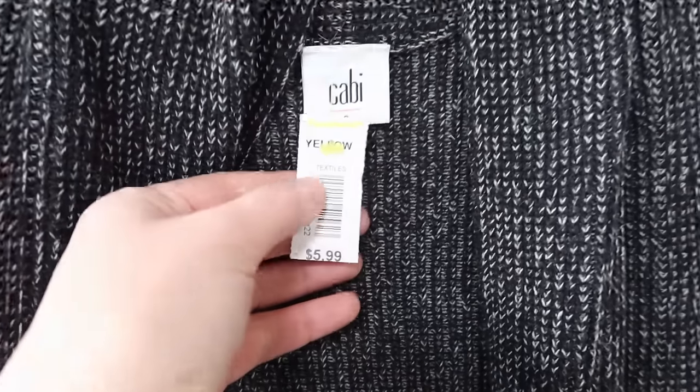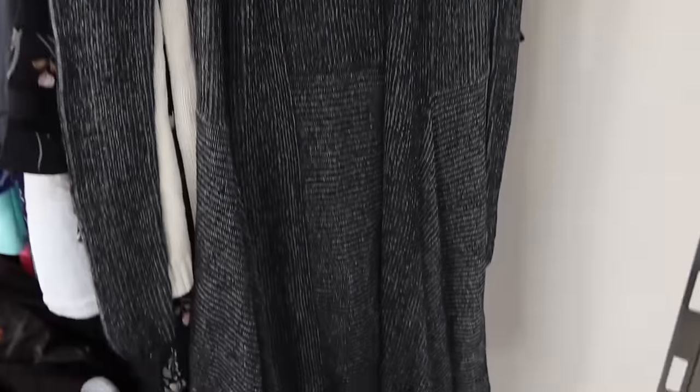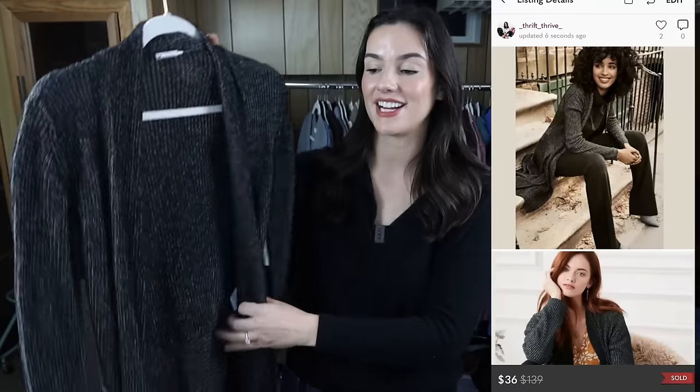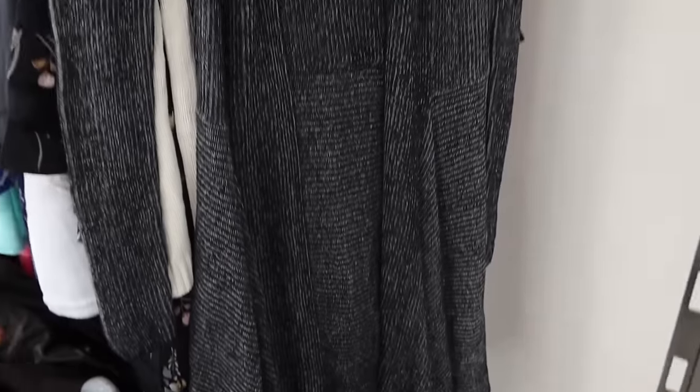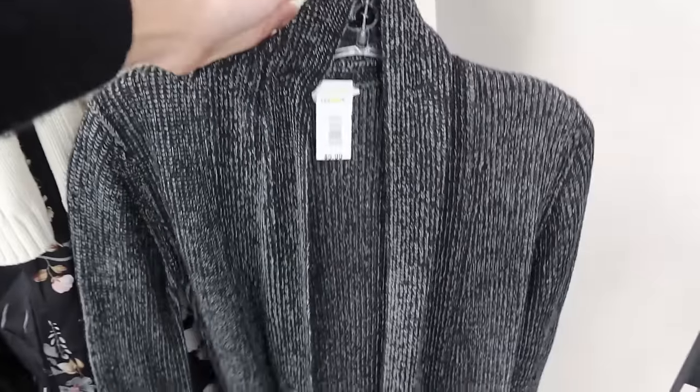Cabi is a brand I'm selective with — some of their pieces do really well and some are oversaturated. I got this one because it's a long-line duster, which performs really well for me. I listed it and it sold within two days for $36. If you find a piece from them, I'd definitely Google Lens it or look up the style number on eBay to see how it's performing — some pieces sell really quick and some just sit.